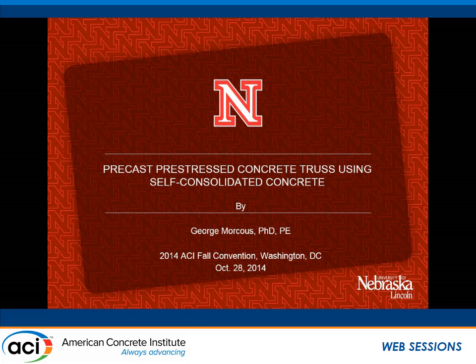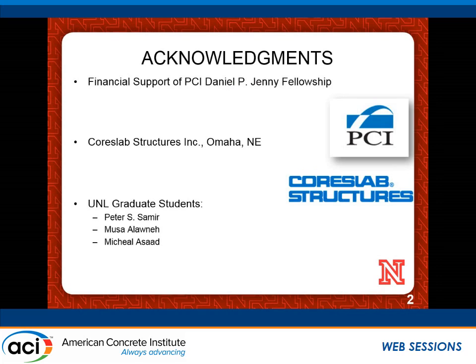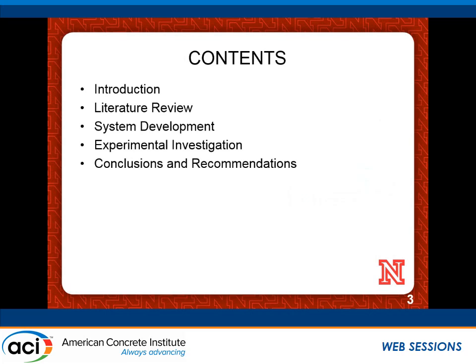Thank you all for attending the session. I'm going to talk about something different — not bridge girders, but concrete trusses. This is an exciting project funded by the PCI Precast Concrete Institute through the Daniel P. Genic Assistant Child Fellowship, which provides a small amount of funding for one year to develop new concepts. I'd like to acknowledge the financial support, the advisory committee overseeing this project, the donation of forms from course lab structures, and the graduate students who did most of the work. We'll go through the literature, the new system we developed, and the experimental investigation and conclusions.